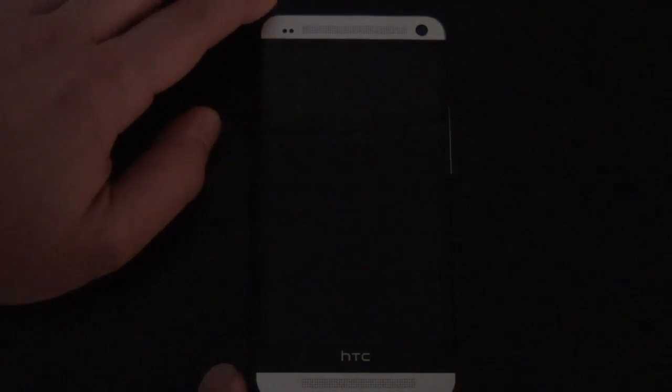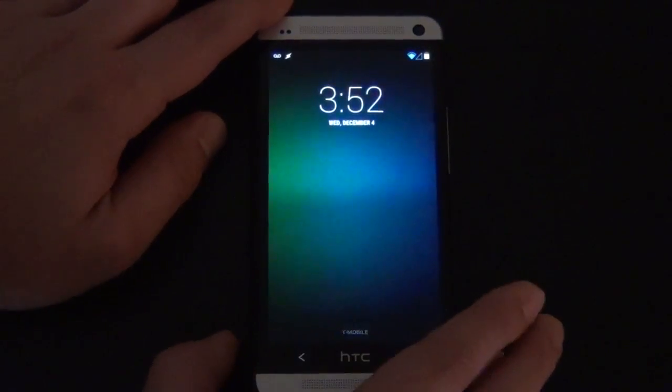What's happening everybody, David here, bringing you another ROM review on the lovely, awesome HTC One. And this is actually CyanogenMod 11, unofficially — not official. I don't think they have an official version yet, but somebody put this together and put it together actually quite nicely, as you can see here.